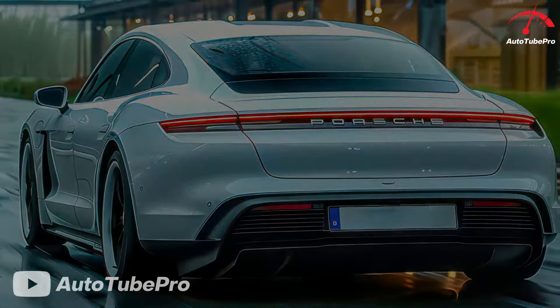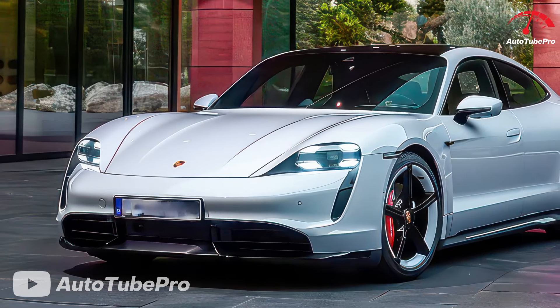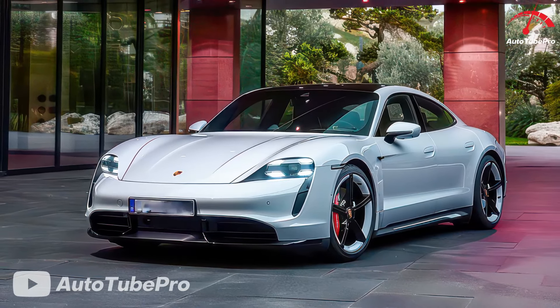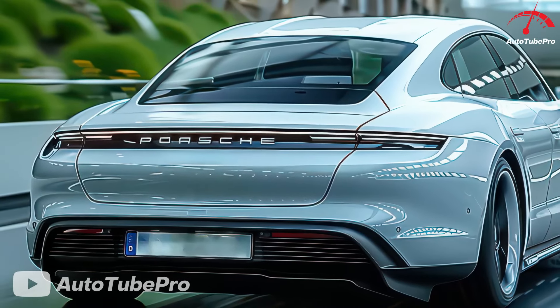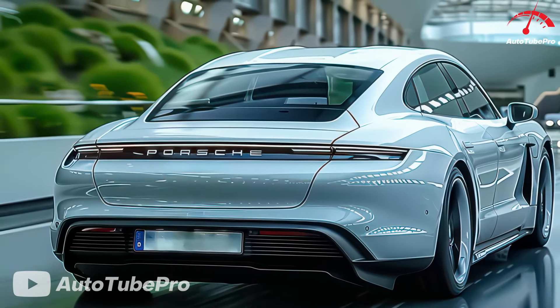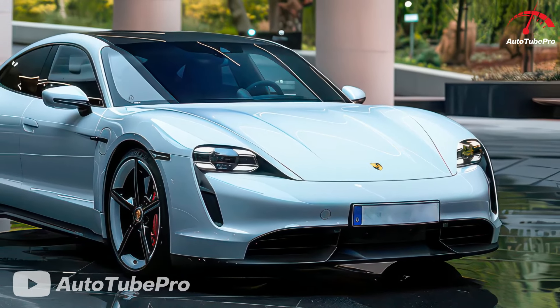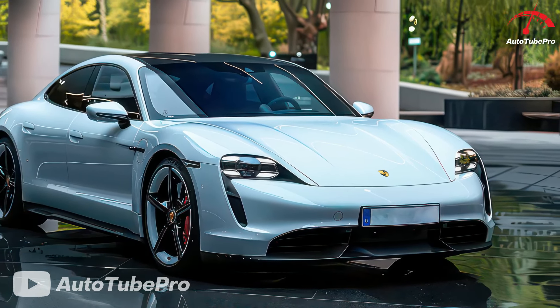The 2025 Taycan is faster thanks to a new, more powerful, lighter, and smaller rear motor. The base single-motor version can accelerate to 60 mph in 4.5 seconds. The Turbo S model, with the Performance Battery Plus option and Temporary Overboost, can develop up to 938 hp and 892 lb-ft, making it the most powerful production Porsche to date, capable of reaching 60 mph in just 2.3 seconds.